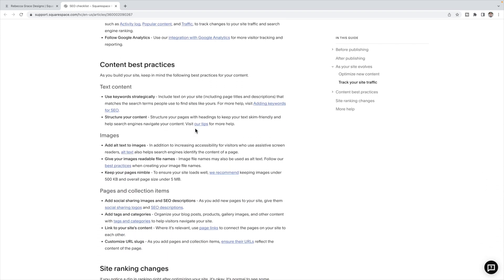I suggest looking through all of those and following all of the tips and tricks in that article. I want you to pay particular attention to the content best practices section, which goes through things you should keep in mind as you're adding content to your site, such as text, images, and different ideas for your pages and collection items. Make sure you have everything covered here before you move on to the next three steps.